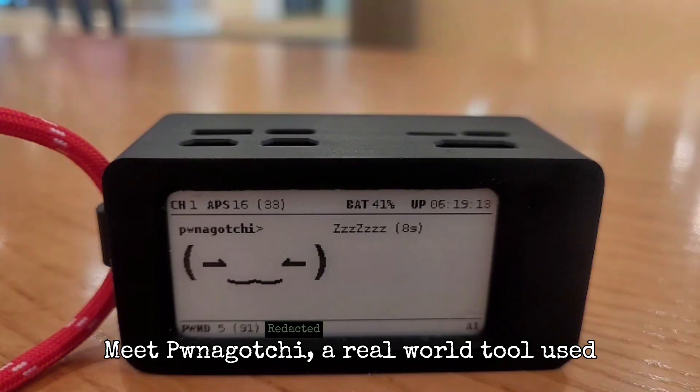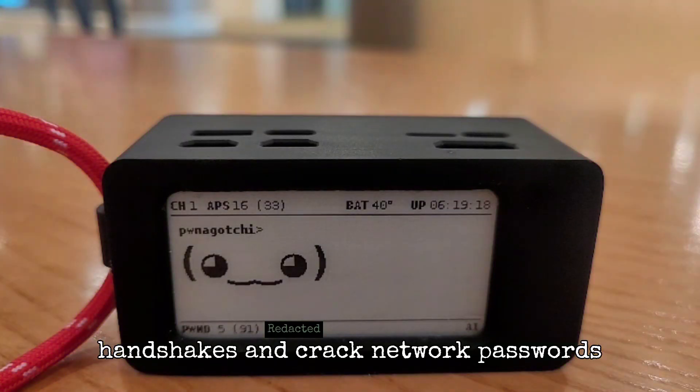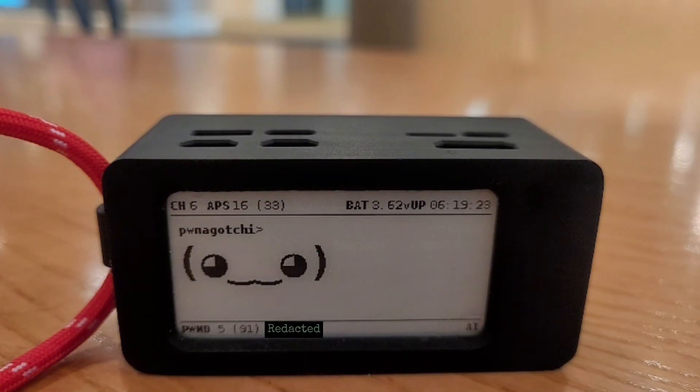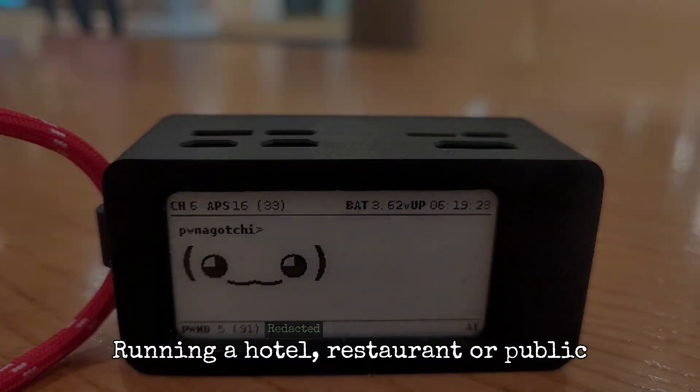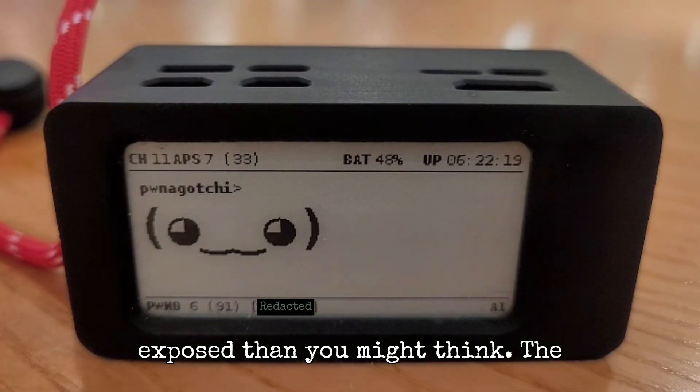Meet Pwnagotchi, a real-world tool used by attackers to silently capture Wi-Fi handshakes and crack network passwords without ever touching your systems. Running a hotel, restaurant, or public venue, your Wi-Fi is more exposed than you might think.